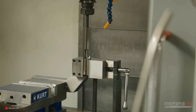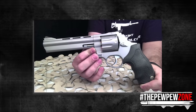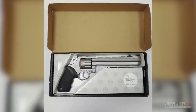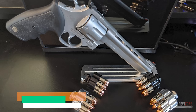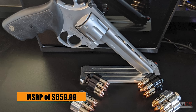The Taurus 608 is made from high-quality stainless steel, guaranteeing durability and longevity. The matte stainless finish adds to its sleek and stylish appearance, making it a favorite among gun enthusiasts. If you want the most affordable 8-shot .357 Magnum wheel gun on the market, ask your local gun store about the Taurus 608. At an MSRP of $859.99, it is a great investment for a dependable high-capacity revolver.